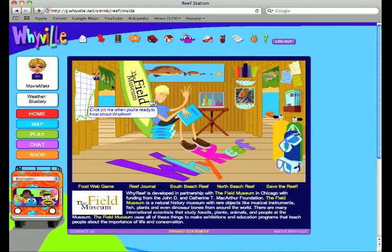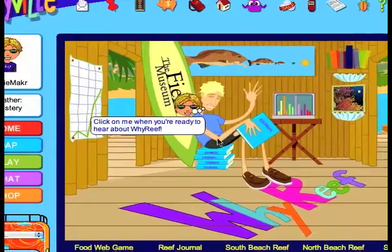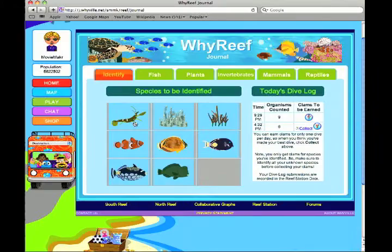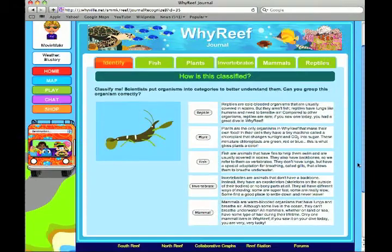The Y Reef Project is a MacArthur Foundation funded project to explore the interaction between how kids learn in the real world and the virtual world, and also to educate kids about coral reef biology and conservation biology. The main activity is counting and identification.